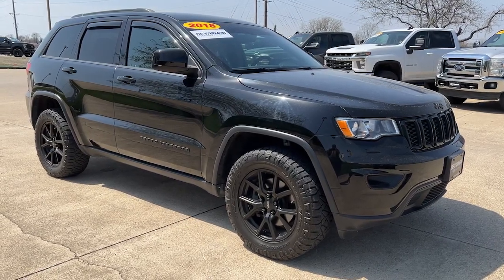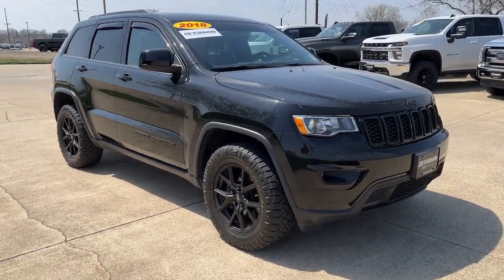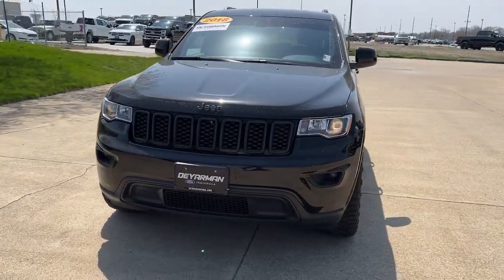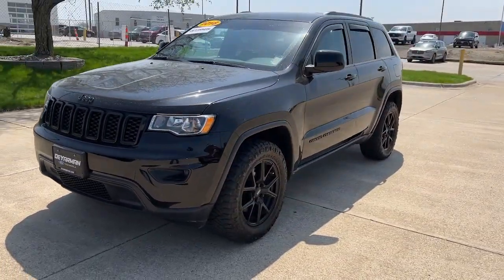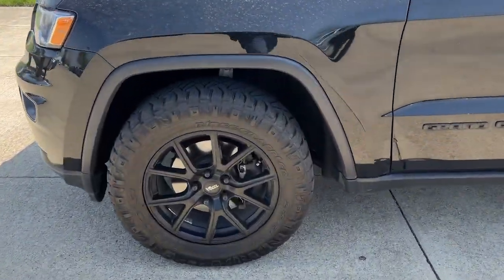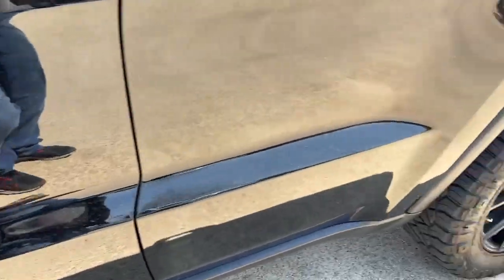You just found the 2018 Jeep Grand Cherokee. This vehicle still has fewer than 50,000 miles on the clock, so it won't last long. The Jeep Grand Cherokee — the stylish all-terrain SUV that lends comfort, high-performance, and rugged capability.